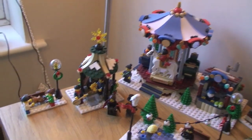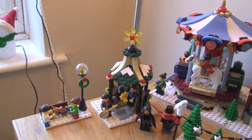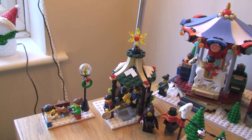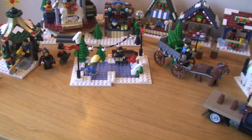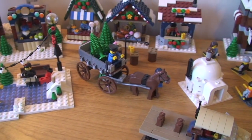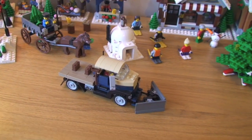We also have down here this bandstand, which is from one of the other sets — I have the Post Office in my mind, but it might not be. So these are all kind of the miscellaneous pieces from the various sets. There we have the Ice Skating Rink, and we have this horse and cart delivering Christmas trees, the Igloo, and there's our Snow Plough.